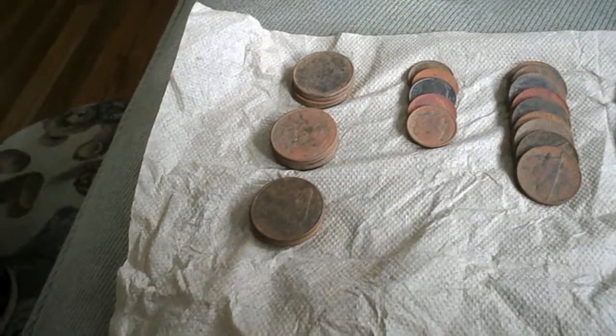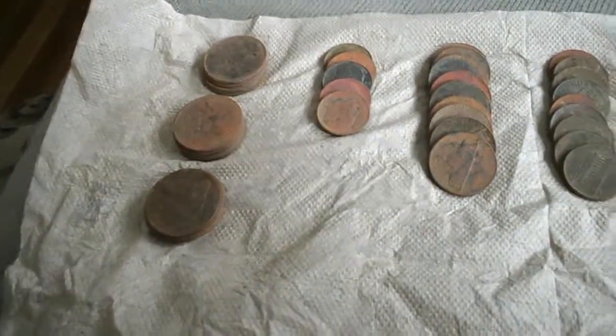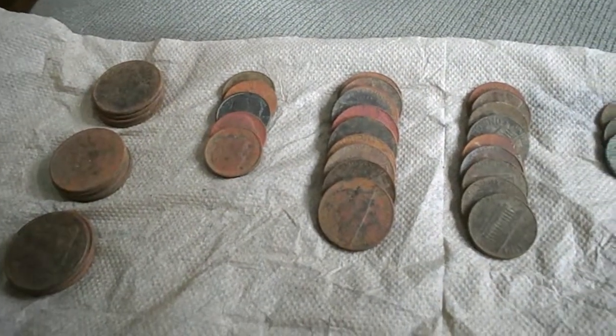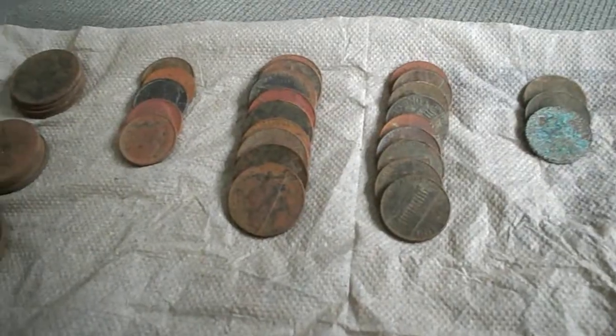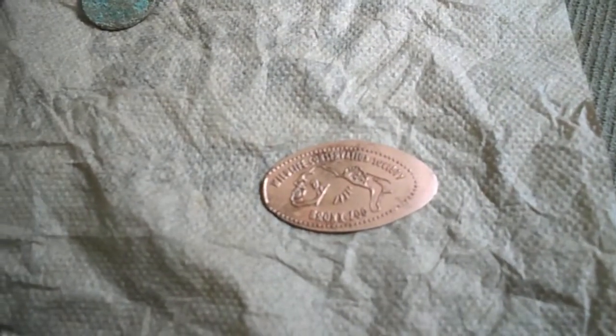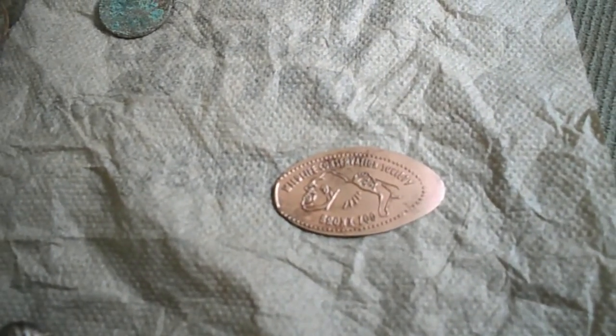Here we had a roundup: I got three dollars in quarters, five dimes, nine nickels, nine copper, three Wheaties, and a token or whatever from the Bronx Zoo.